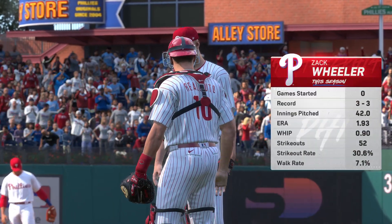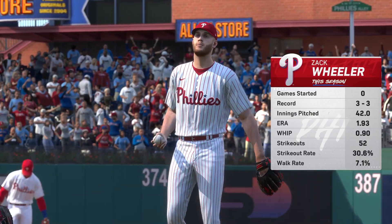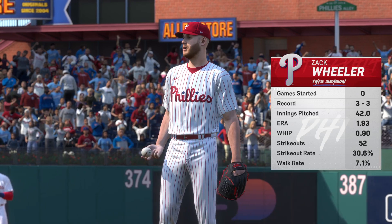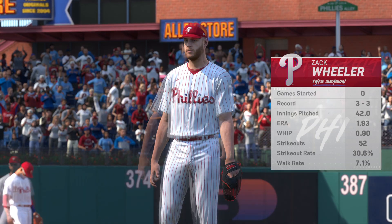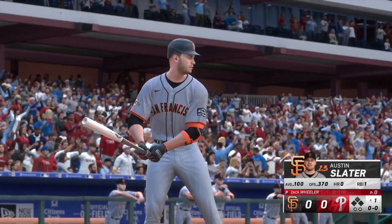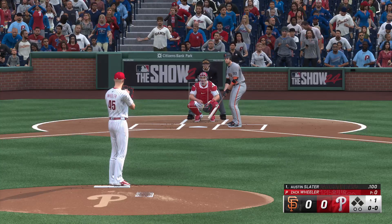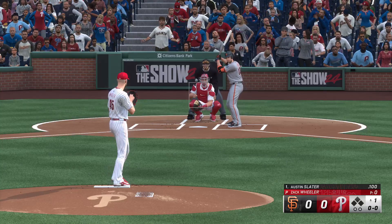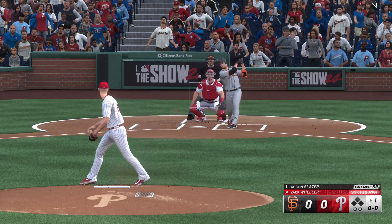Just about set to go, and our starting pitcher here today is Zach Wheeler. Base runners are tough to come by with him out there. He's been a real quality starter for his club. Right-handed hitters have really struggled, batting below .200 on the year. They have a hard time picking up his release point and tracking the ball into the zone.